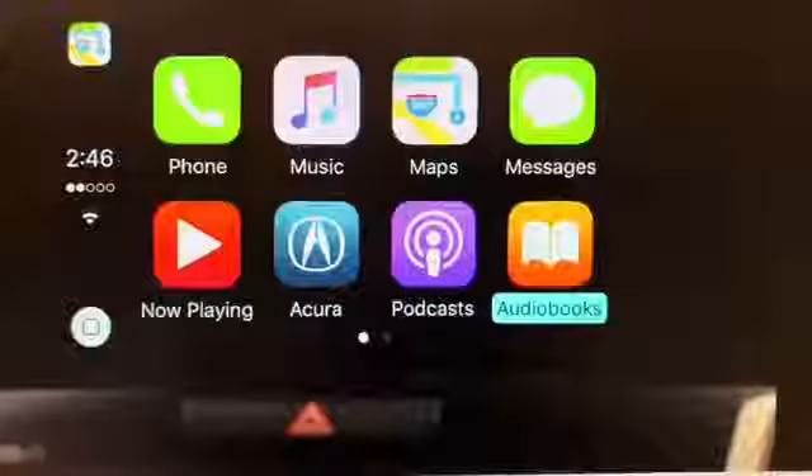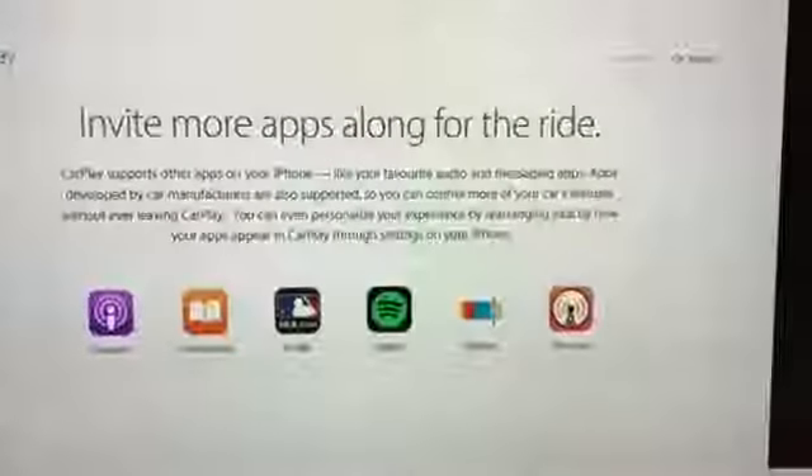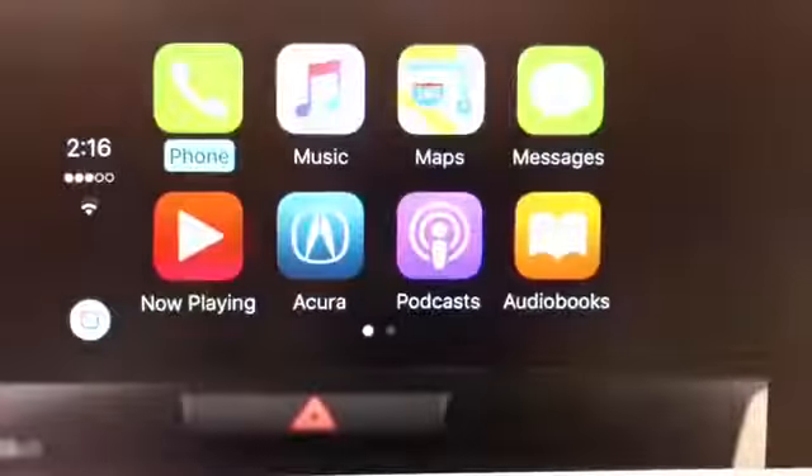Finally, some third-party apps are also available to use through CarPlay. You can visit Apple's website for a list of approved third-party apps. To exit CarPlay, simply disconnect the USB cable.